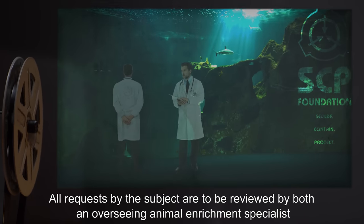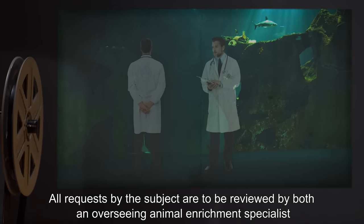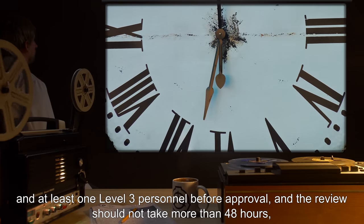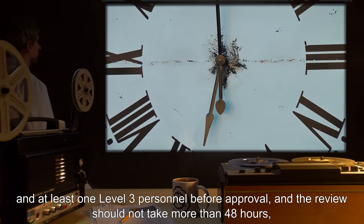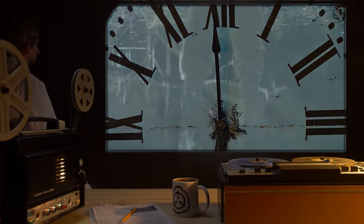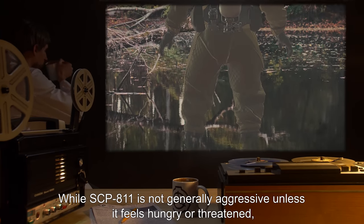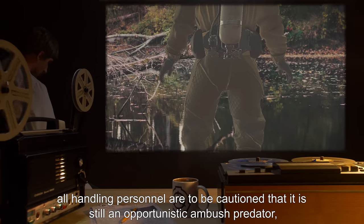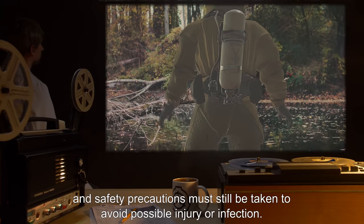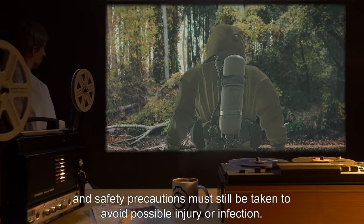All requests by the subject are to be reviewed by both an overseeing animal enrichment specialist and at least one level 3 personnel before approval, and the review should not take more than 48 hours unless exceptional circumstances dictate otherwise. While SCP-811 is not generally aggressive unless it feels hungry or threatened, all handling personnel are to be cautioned that it is still an opportunistic ambush predator, and safety precautions must still be taken to avoid possible injury or infection.